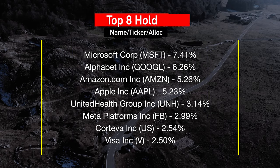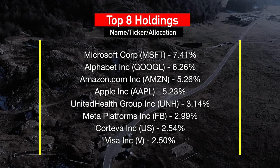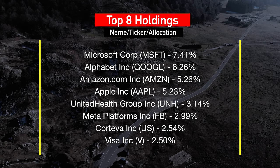Looking at the top eight holdings of CII, we can see Microsoft, Alphabet, Amazon, Apple, UnitedHealth Group, Meta, Visa, and others. They are heavily invested in growth stocks that tend to have a lot more volatility during economic uncertainty. This creates new opportunities but also puts the financials of the companies this ETF holds to the test.